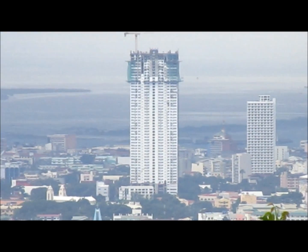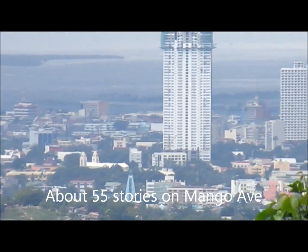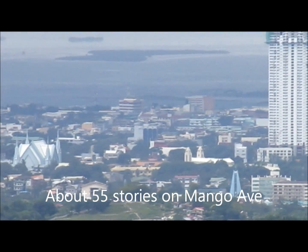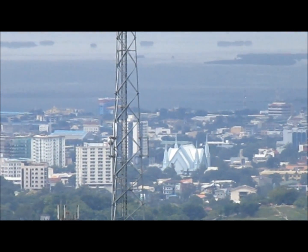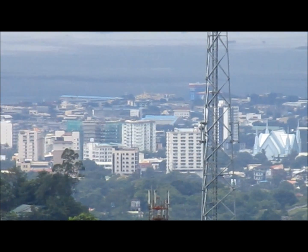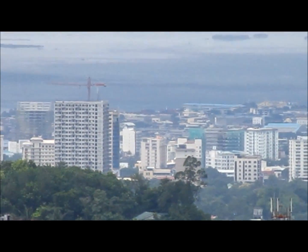Look at that big one going up there — it's going to be in the money district, it looks like a condominium. Cebu City, Philippines.